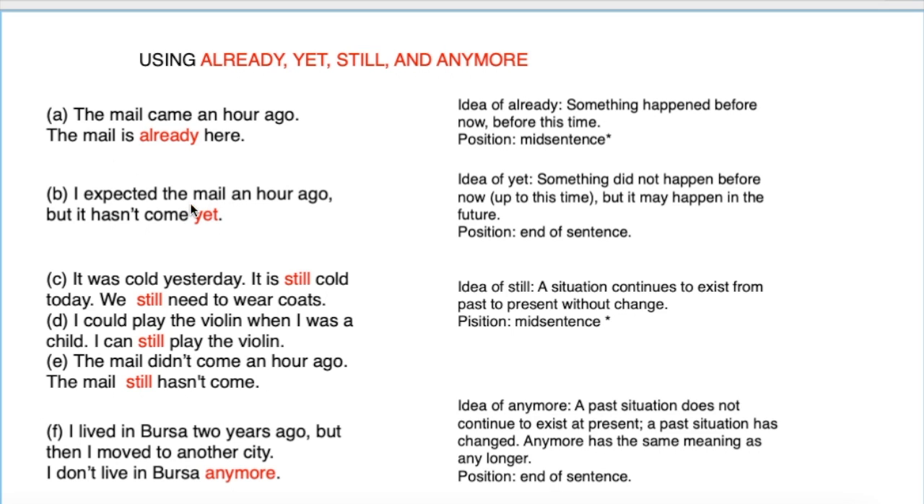Yet. I waited for the mail an hour ago, but it hasn't come yet — 'henüz gelmedi.' We use present perfect here because the situation of coming or not coming continues. Notice we used it in a negative sentence, and it came at the end. The idea of 'yet': something didn't happen before now, but it may happen in the future. Position: end of sentence.